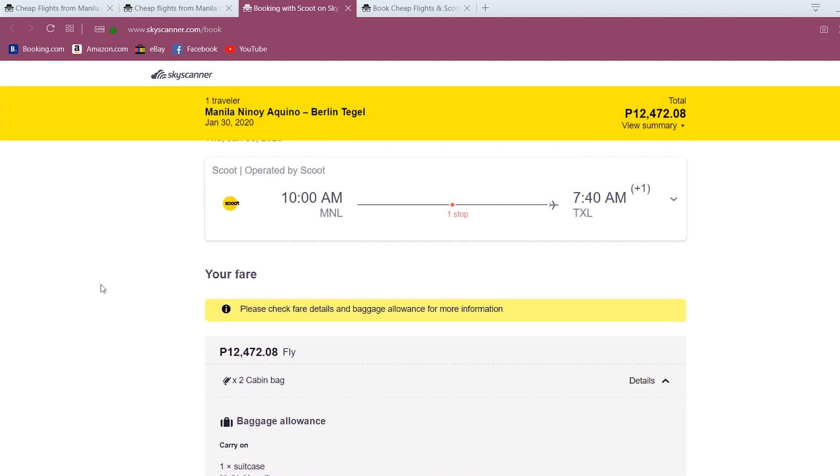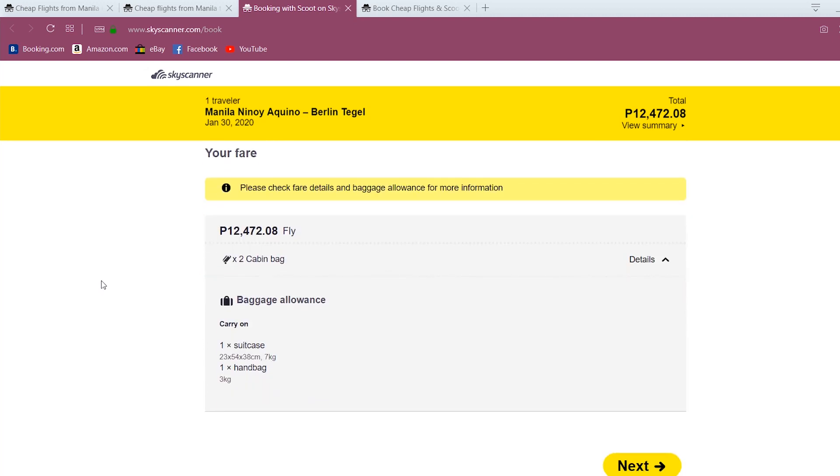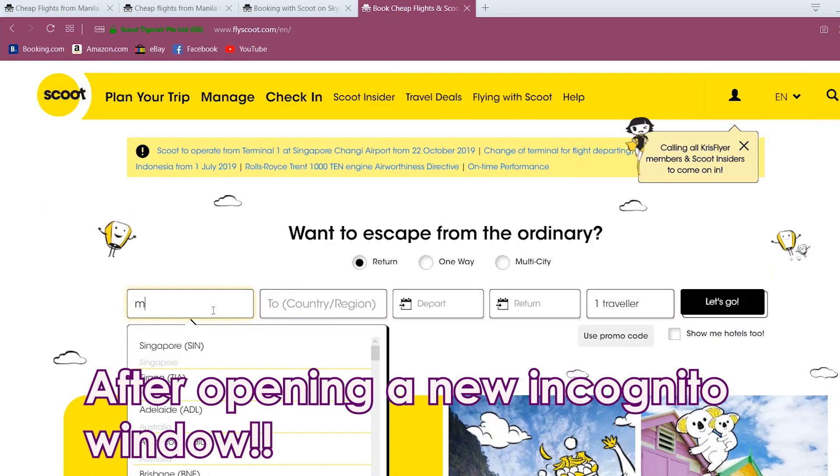And yes, now that we have been redirected to Skoot, the price is still there and we can be certain that we can get this price. Now, for the sneaky part of the video and the main reason why we are browsing in incognito: we can close the Skyscanner tab and now go directly to Skoot. And because we are browsing in incognito, Skoot will not know that the previous price we were quoted was 12,353.